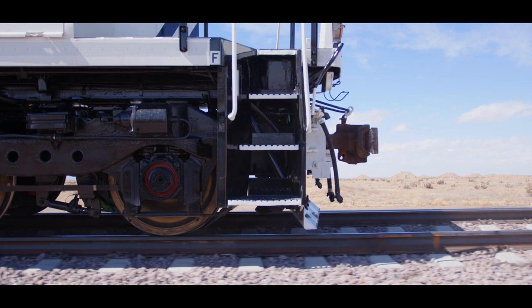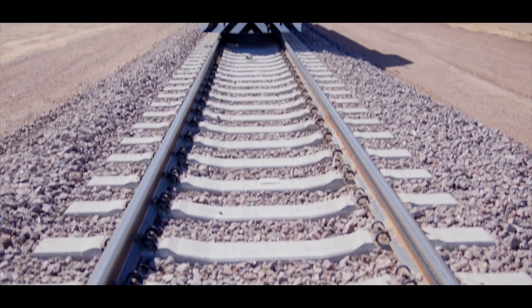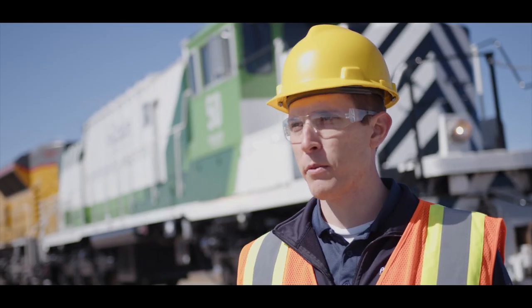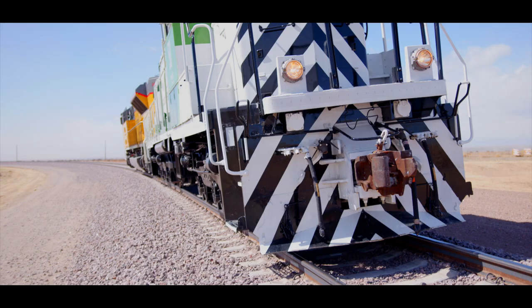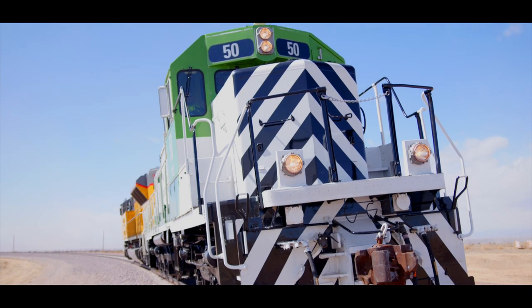We're here testing the first battery electric locomotive for North America, the PHL Juul. It's an SD40JR, about 3,000 horsepower, a fully battery electric locomotive with 2.4 megawatt hours worth of energy storage. It's first of its kind in North America.